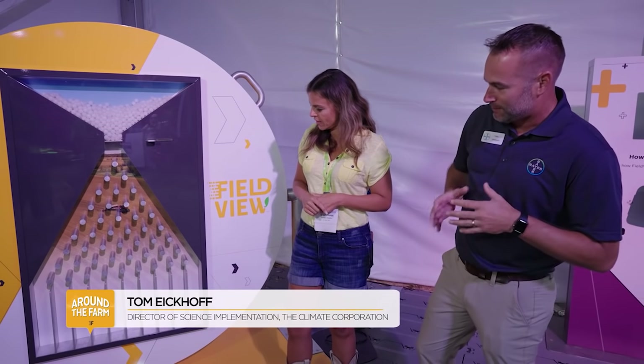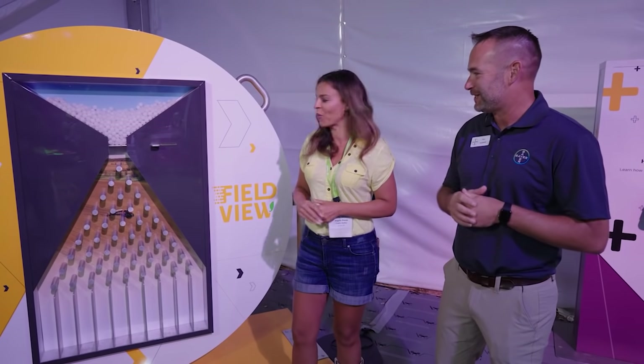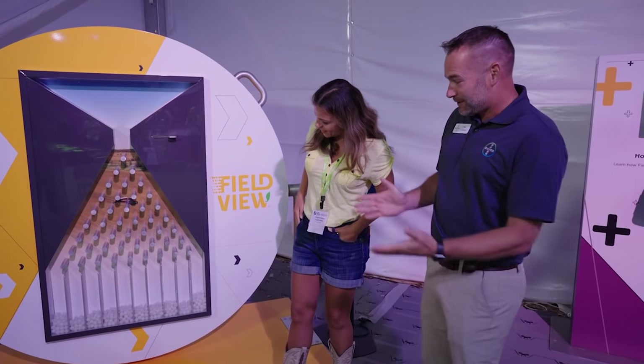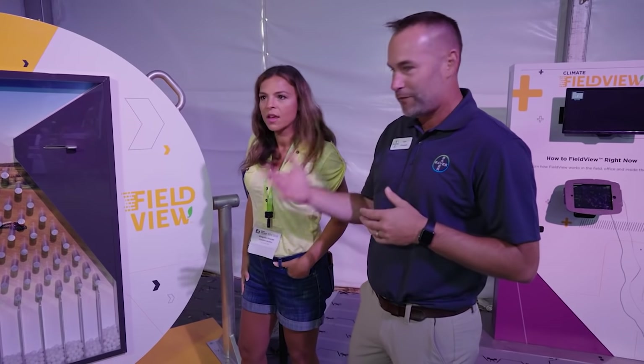At FieldView, we're all about data. And what we're really trying to show is data comes in all forms and fashions. Think about those bottom little trays as all different fields on Angela's farm. Farmer Angela, why don't you give it a shot? You can see there's a lot of different outcomes. Farmers have to make these decisions real time, every season.